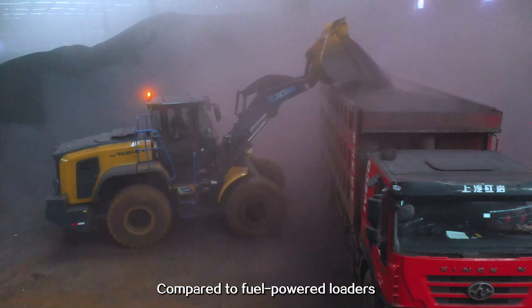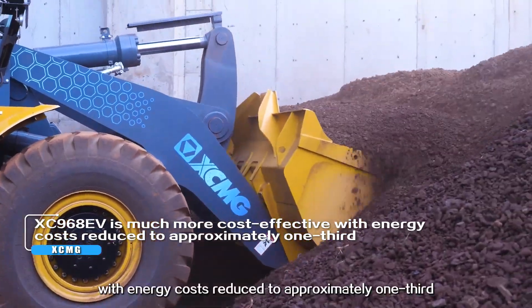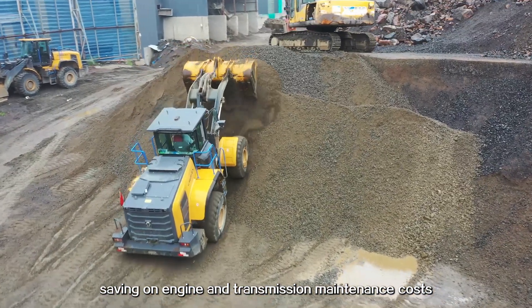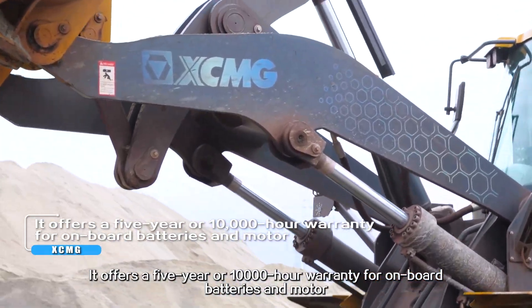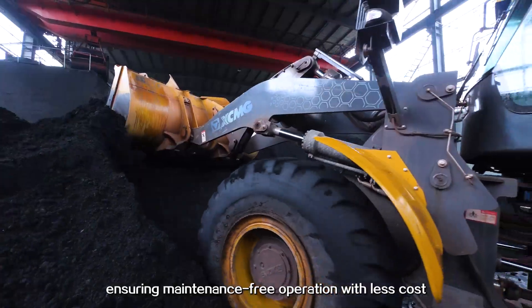Compared to fuel-powered wheel loaders, the XC-968EV is much more cost-effective, with energy costs reduced to approximately one-third, saving on engine and transmission maintenance costs. It offers a 5-year or 10,000-hour warranty for onboard batteries and motors, ensuring maintenance-free operation with less cost.